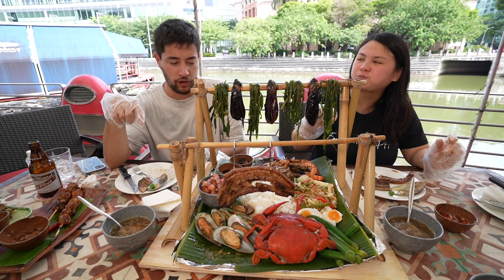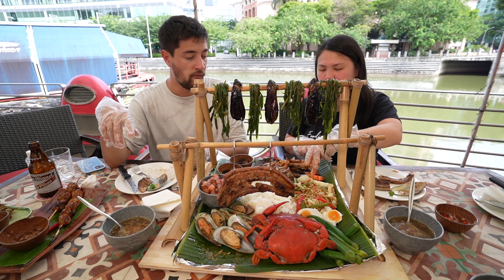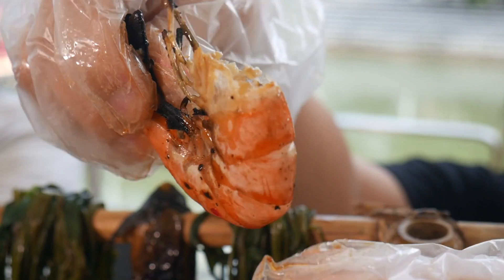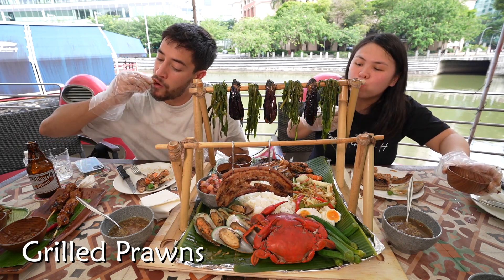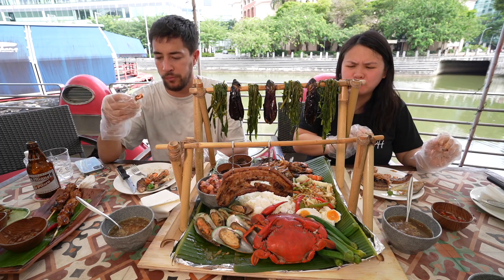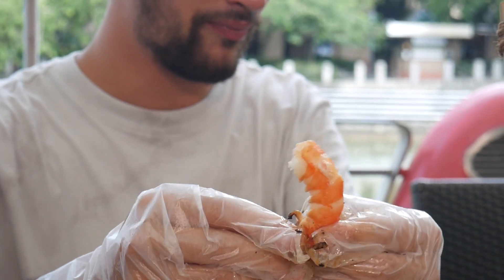Which one are you liking so far? That pork belly melts in your mouth — gotta go for the pork belly so far. Let's go for the grilled prawns — always easier to eat with your hands. I should not have worn a white shirt today! Vinegar is a must. So fresh — love the grilled flavor. These are bigger than the ones we had at the other place.